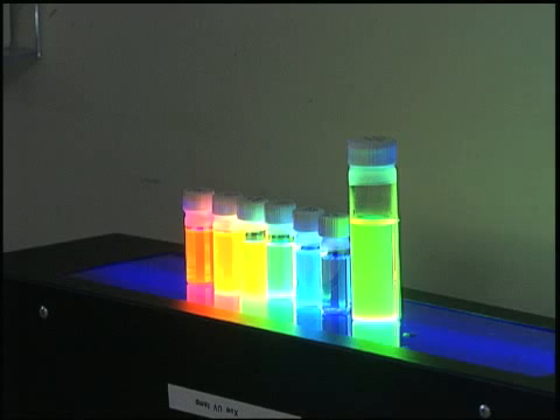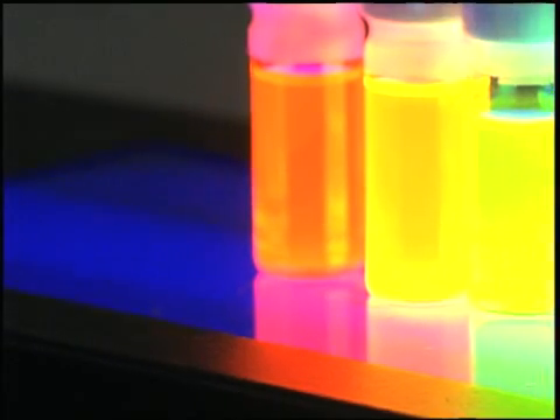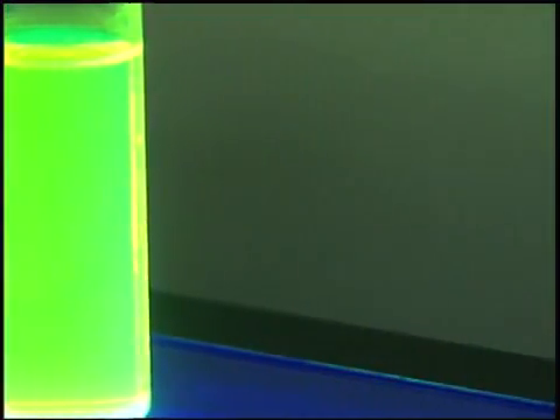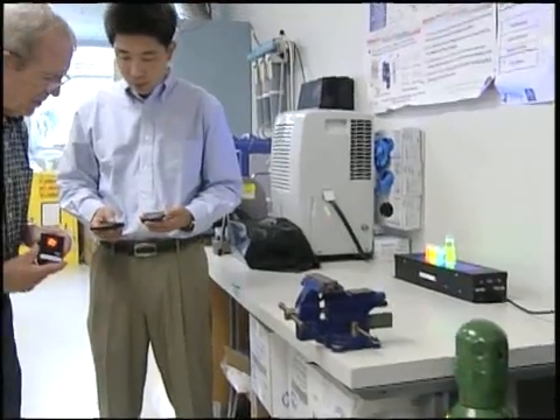University of Florida researchers are flipping the switch on a bright idea that might outshine both incandescent bulbs and fluorescent light bulbs. A team of engineers is developing a new type of light from light-emitting diode, or LED, technology.